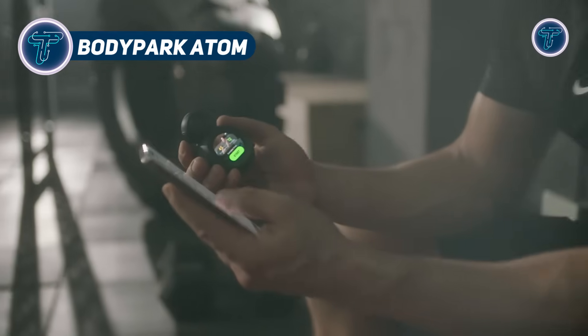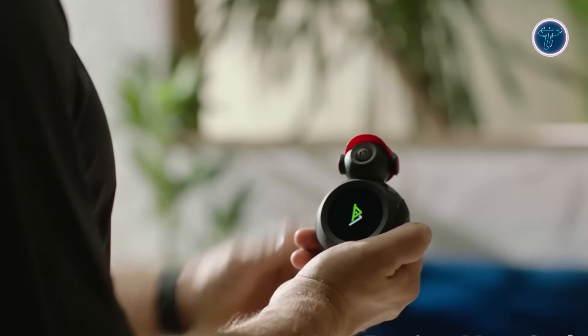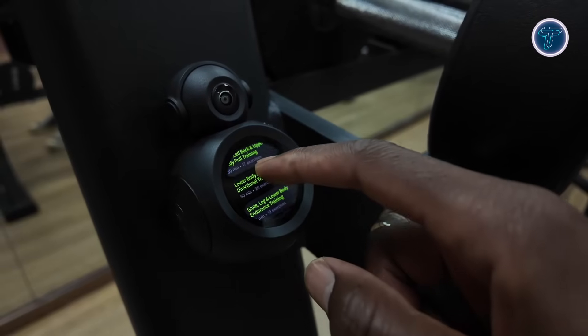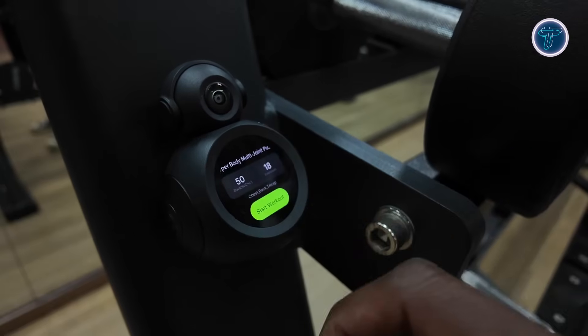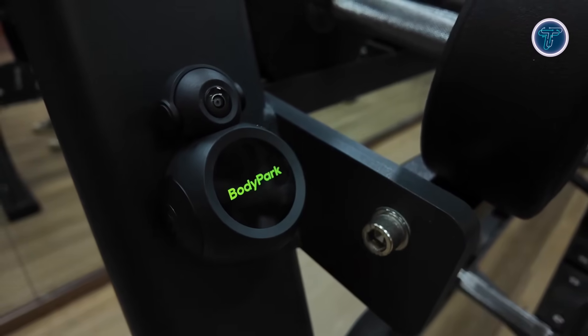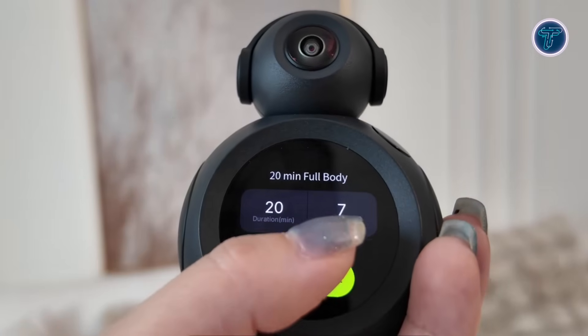BodyPark Atom. The BodyPark Atom is an AI-powered fitness companion that brings real-time personal trainer feedback into your home, office, or gym. Equipped with a 160-degree ultra-wide lens, it tracks full-body movements, capturing over 30 skeletal key points and analyzing more than 1,000 exercises — including strength, HIIT, calisthenics, and flexibility workouts.